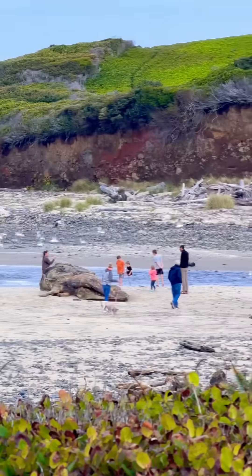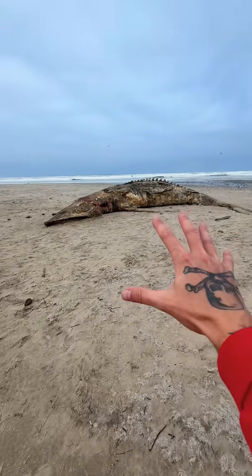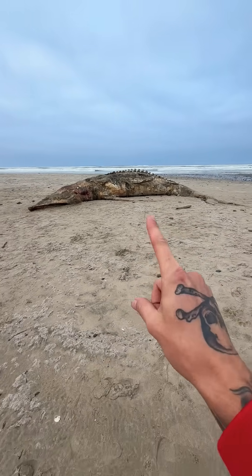Oh my gosh, there's people surrounding it now. Here it is — check this out. Oh my gosh, this prehistoric dinosaur-looking thing right here is actually a baby gray whale.